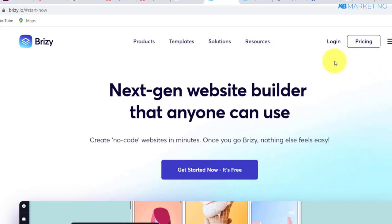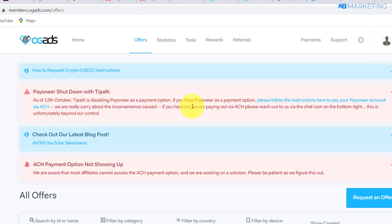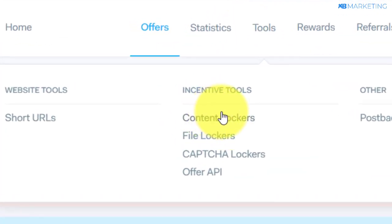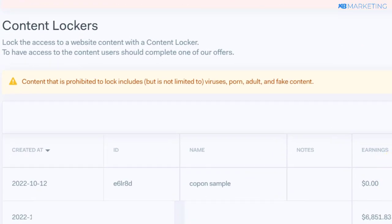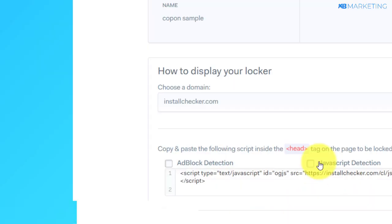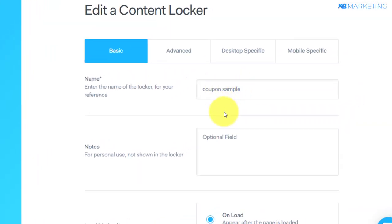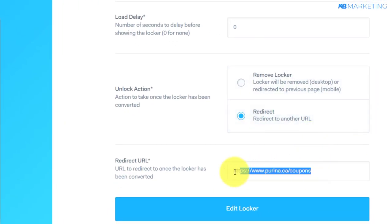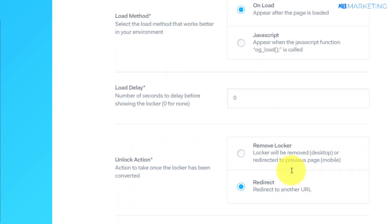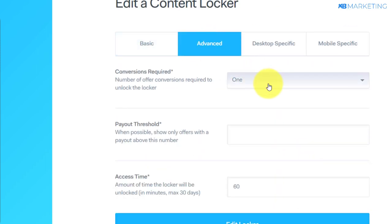All you just need to do is set up the landing page and create a content locker on your CPA account. If I go over to content lockers and click on 'Create content locker,' I can show you an example I made for the purpose of this video. I'll take 'coupon sample' here and scroll down. You want to copy the link to the website and lock this link — paste it into the redirect URL section. Then go to the advanced section, where you can choose the amount of offers you want people to complete before they can have access to this page.